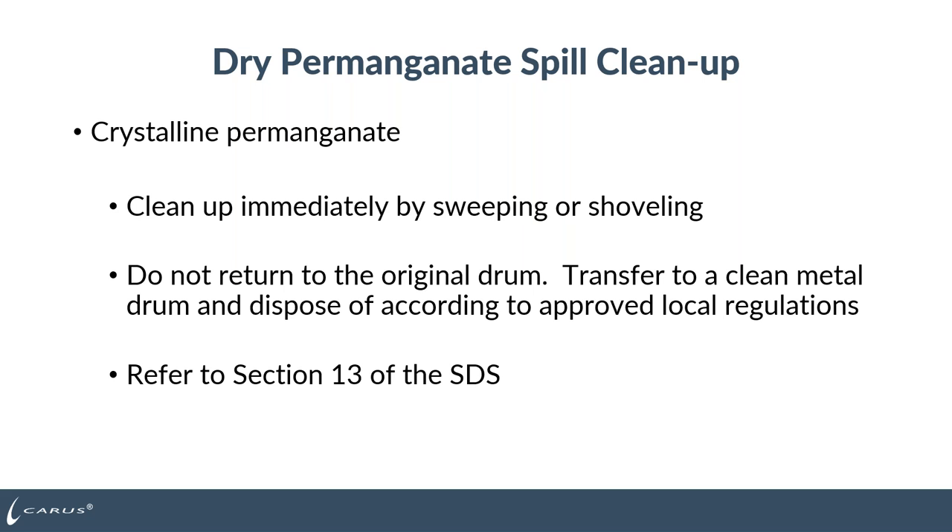For dry permanganate spill cleanup, clean it up immediately by sweeping or shoveling into a container. For drinking water applications, do not return it to the original drum since you don't know what other chemicals it may have contacted. For wastewater or industrial accounts, if you know the floor was clean and it hasn't reacted with anything incompatible, you could reuse the product in your process. If you don't know what it contacted, transfer it to a clean metal drum and dispose of it according to approved local regulations.